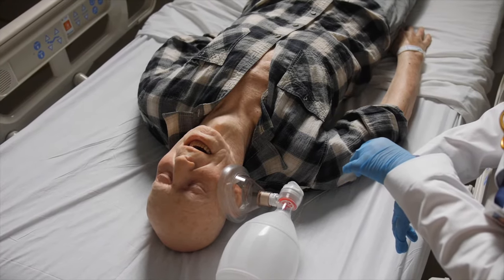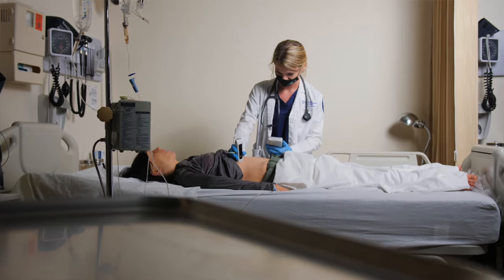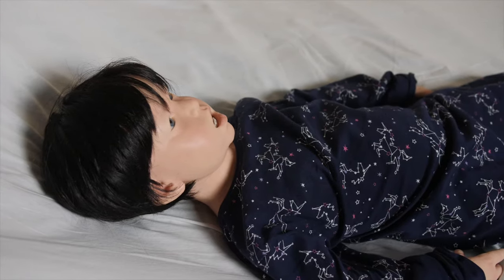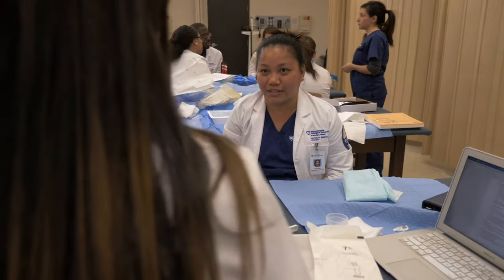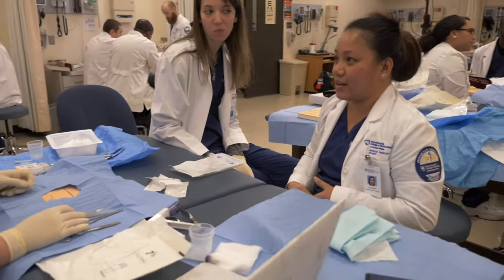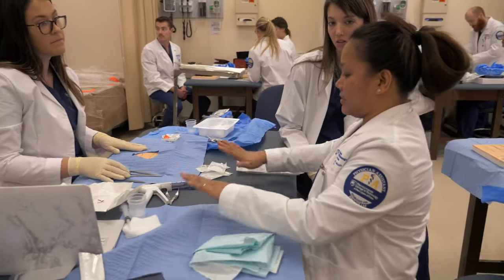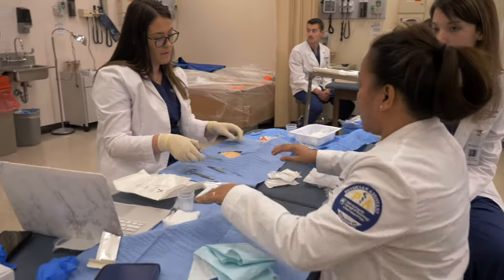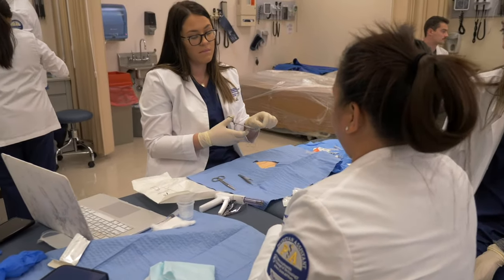In addition to Geriatric Pete, we also have a woman of childbearing age and a toddler mannequin, and we use these to run very realistic simulations. In the assessment lab, students turn theory into hands-on practice — they learn a concept in the classroom and then go right into the lab where they can apply that knowledge to a simulated case or a patient scenario.